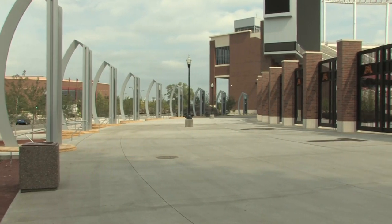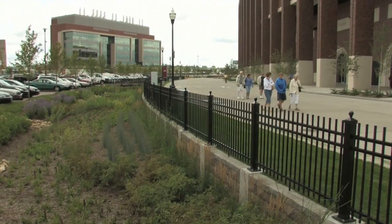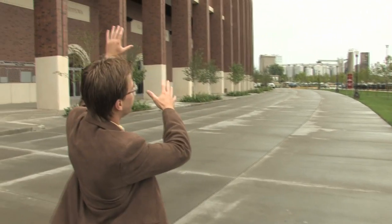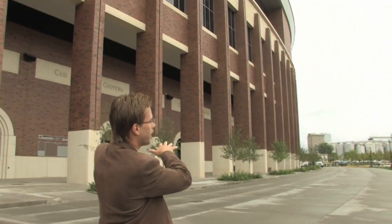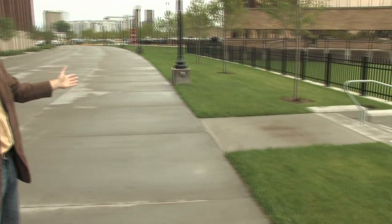When you walk up to TCF Bank Stadium, keep in mind you're essentially walking on water. What they're doing is taking all the water coming off the building and routing it into the green spaces. Typically this would go into a storm sewer infrastructure.